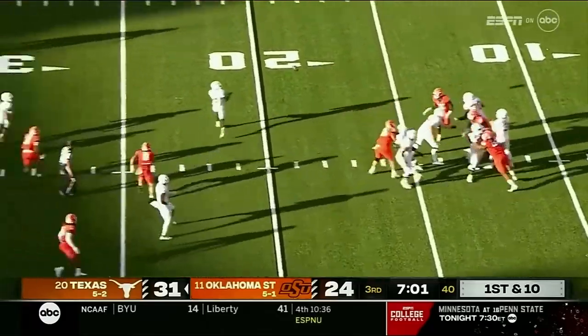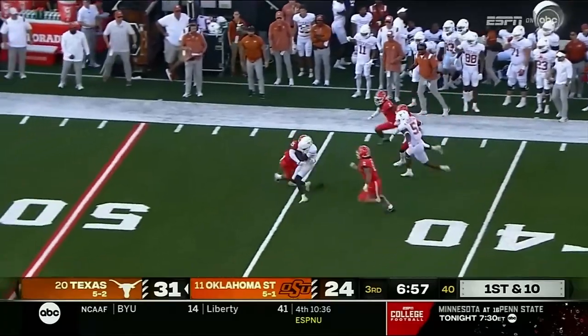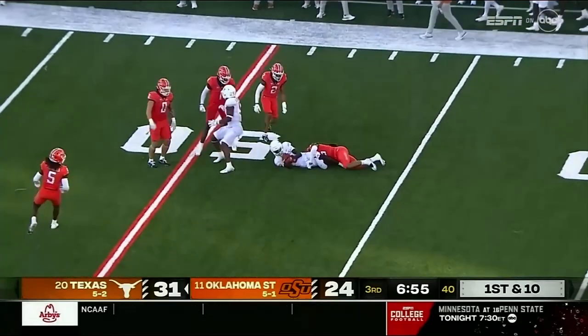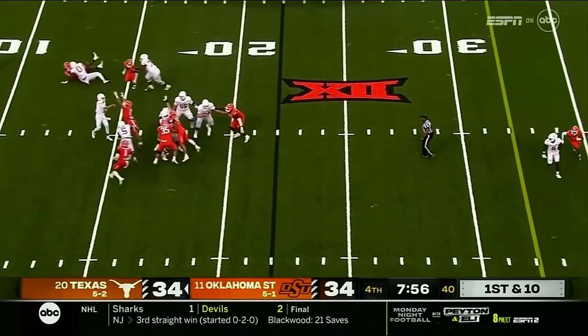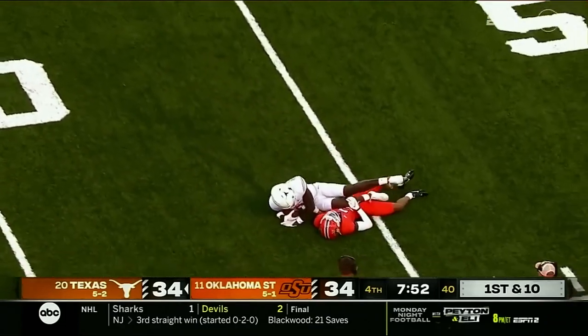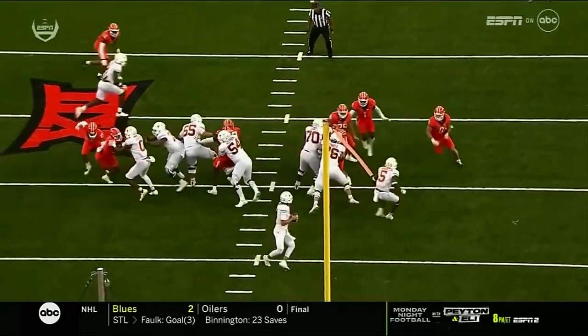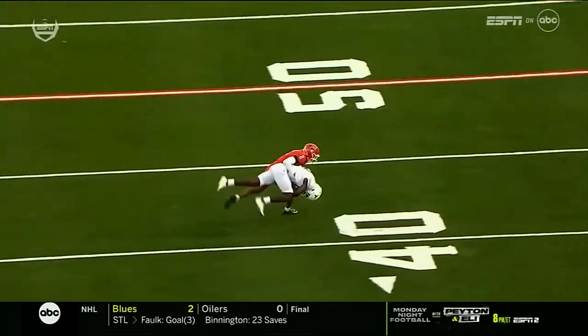The Longhorns turned it over on downs. Here's Ewers — only 11 completions on the day — and dumps that one off to Worthy, who's got the first down past the 40. Worthy wrapped up at the 45, and mightily through the air. Looks like maybe a broken play or defined play action — whatever it is, it works. He was suspended the first six games of the year. A gain of 20 — deep over route there for Jaleel Billingsley.